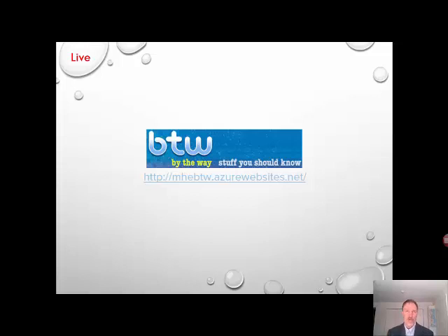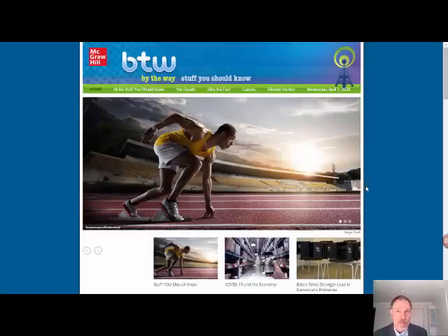If you are not a user of our learning systems, I heartily encourage you to look into these award-winning programs. In the meantime, you can go straight to BTW's website using the website address listed on the screen. Here's how BTW is broken down.